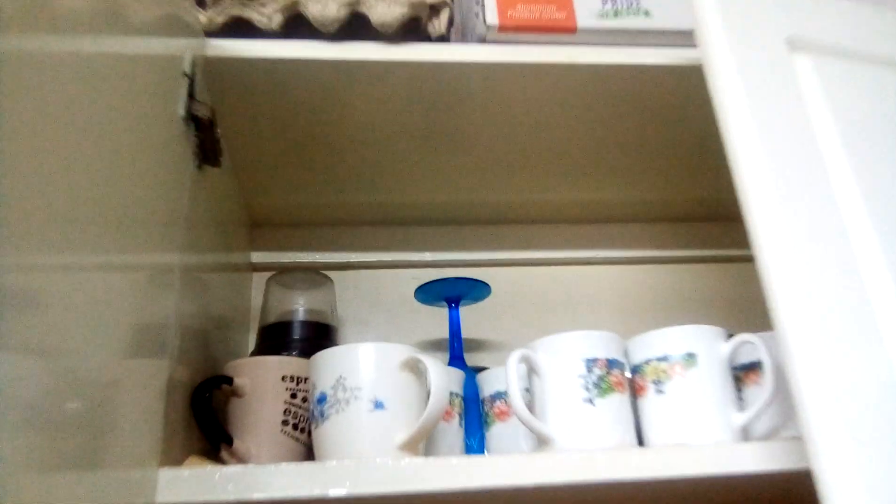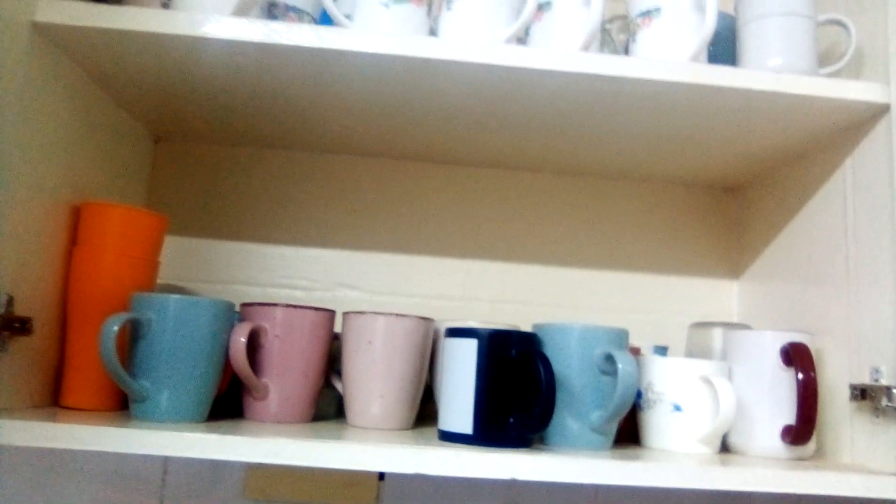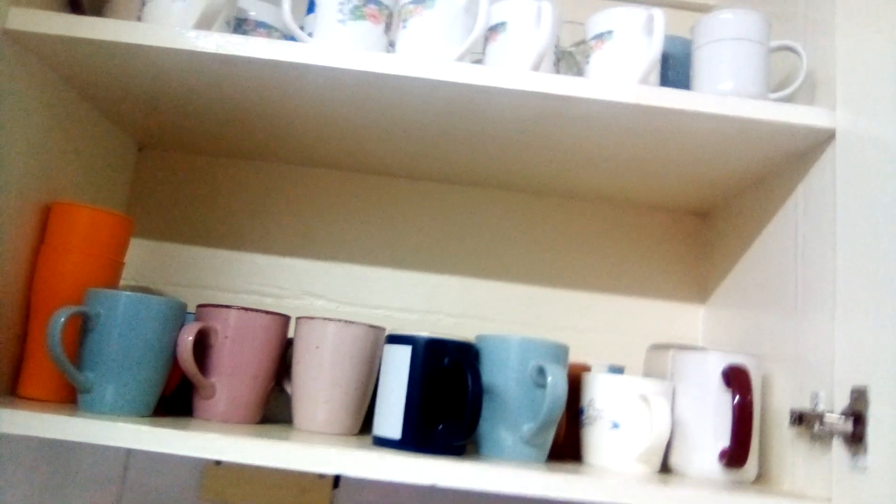Then we have the cabinets. In the upper part of this cabinet we put cups — small tiny cups and glasses for water. In the next one we put bigger cups, which are for tea and everything. So this is the first cabinet.